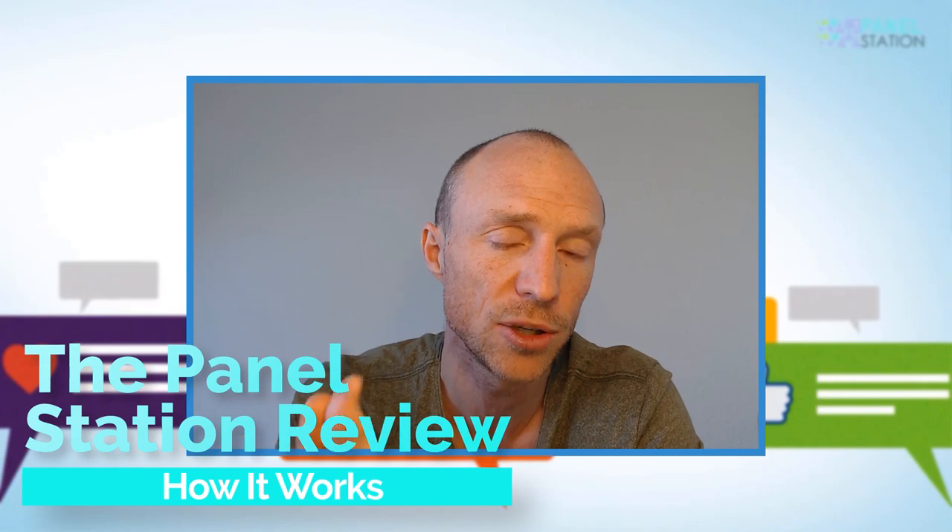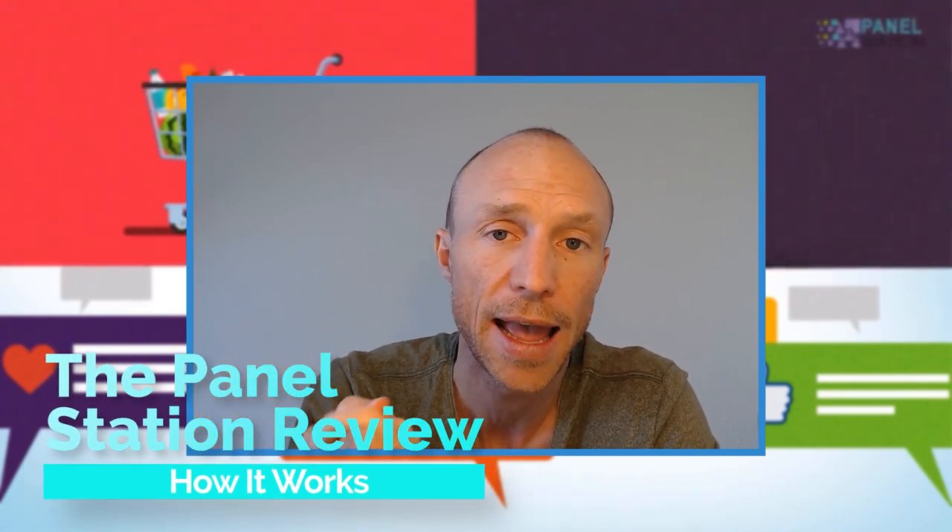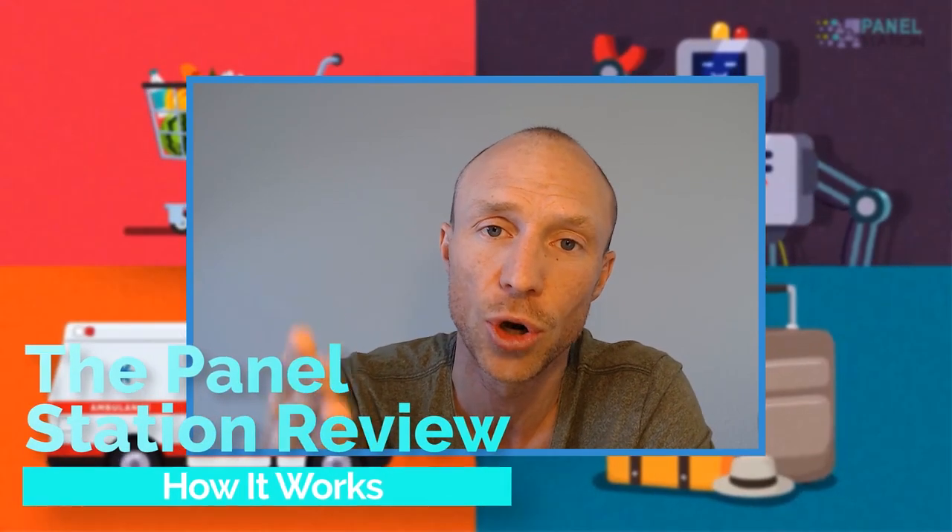Is the Panel Station a great paid survey site or is it a site that is a waste of time? My name is Michael and I have tested the Panel Station and compared it to the hundreds of other paid survey sites I have tested. In this Panel Station review I'll give you an inside look and explain exactly how it works and what you can expect, so you will know if this is the right opportunity for you or not.